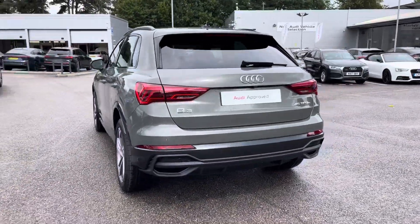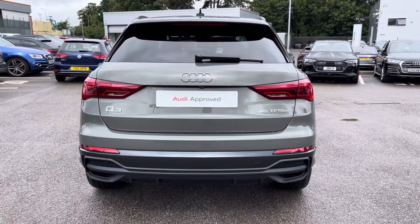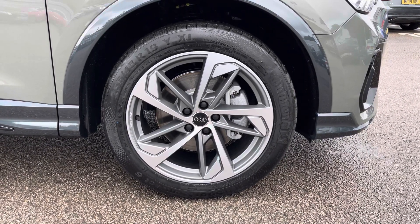Moving around to the rear of the vehicle, that nice look continues throughout and the relief finishes the Q3 off nicely. Also for this vehicle, the optional extra 19-inch 5-arm design alloys come included, which look fantastic out on the road.